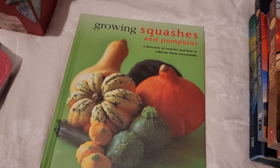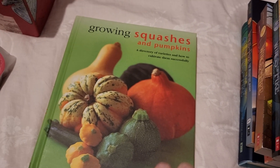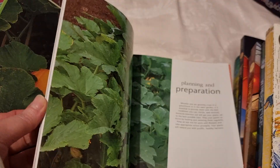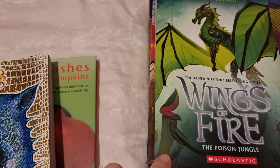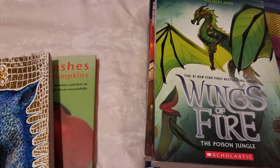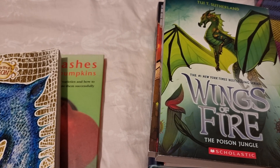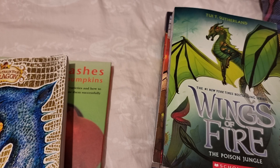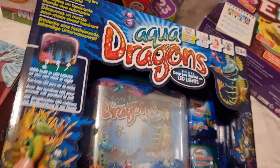For books, she's also really into pumpkins — we grew a couple in our garden and it really interested her. So I got her this book, Growing Squashes and Pumpkins, so she can learn about all the different types. There's also one more Wings of Fire item not arrived yet: the official coloring book. It has really good quality paper so you can definitely do watercolor in it — it's beautiful inside.